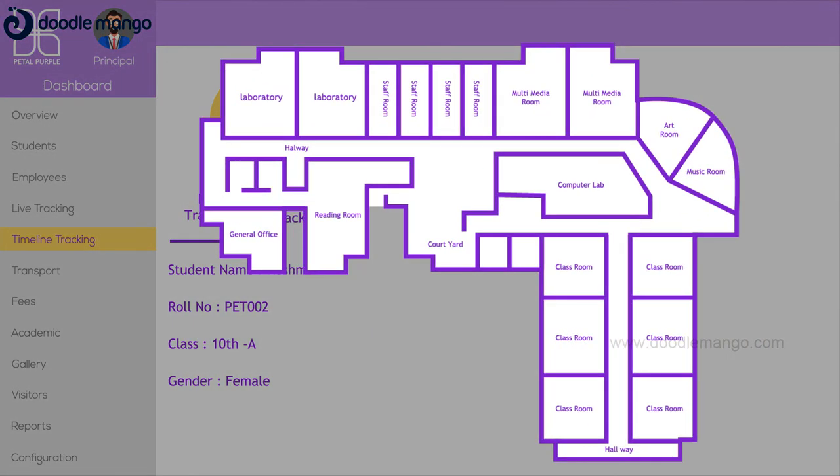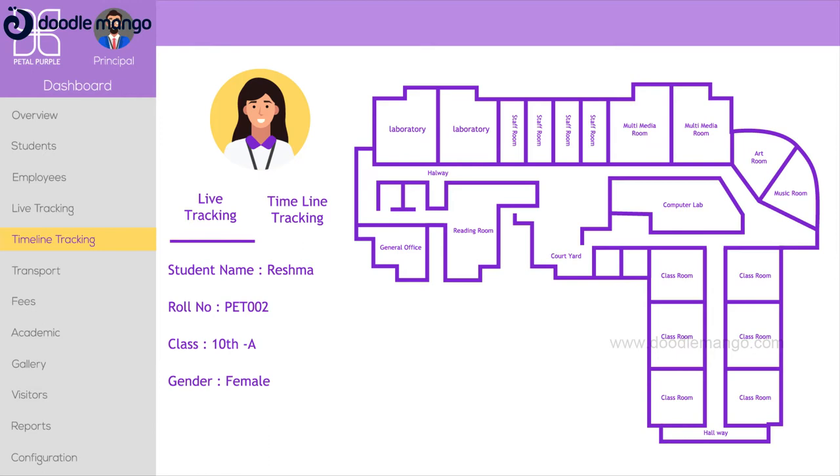Parents can even track their children's live location on the live tracking and timeline screen. Petal Purple will also provide behavioural analytics on the movement of the child alone and in groups. School security can also classify areas as authorised zones and unauthorised zones, so that if there is any transgression by a student or staff member, an alert will be triggered.